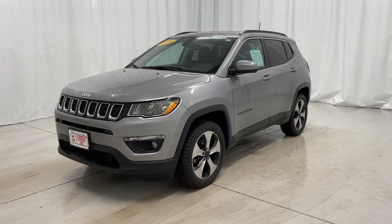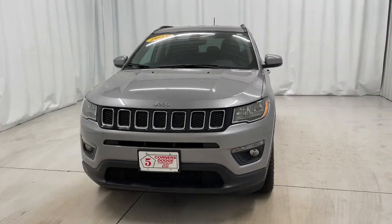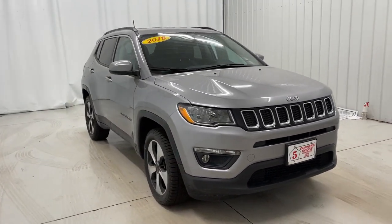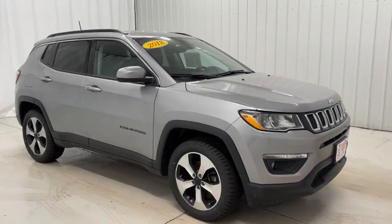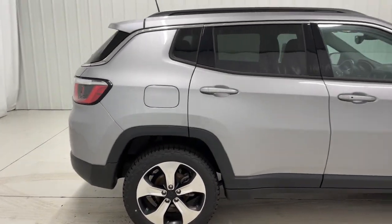Your next car could be the 2018 Jeep Compass. This vehicle still has fewer than 40,000 miles on the clock, so it won't last long. The Compass delivers refined sophistication, versatile SUV capability, the latest safety features, and an adventurous spirit.